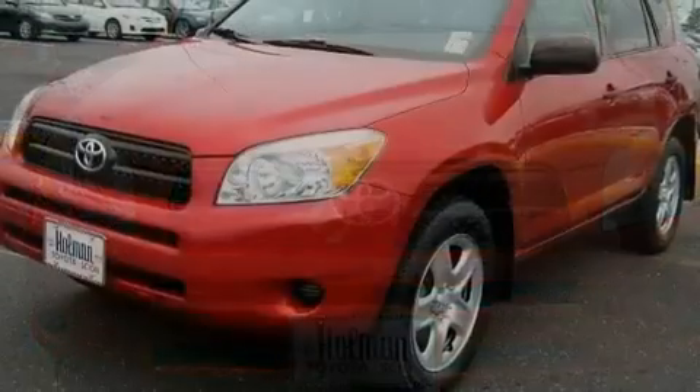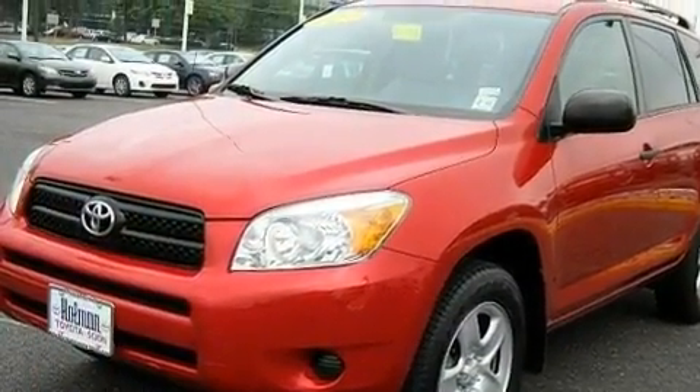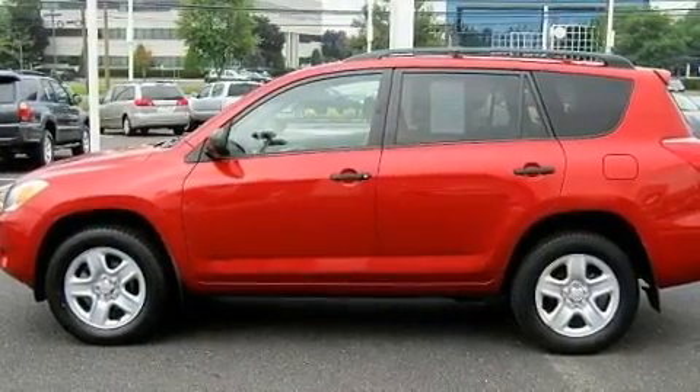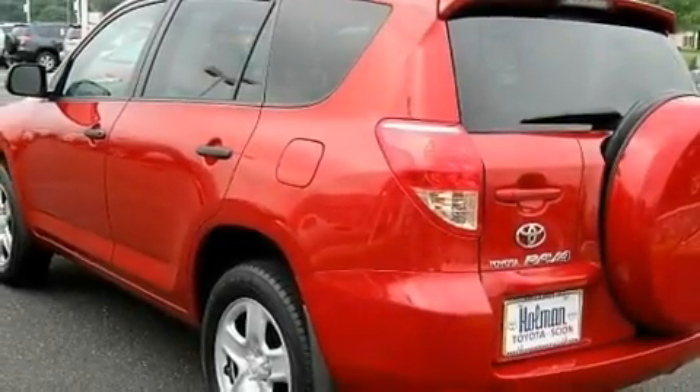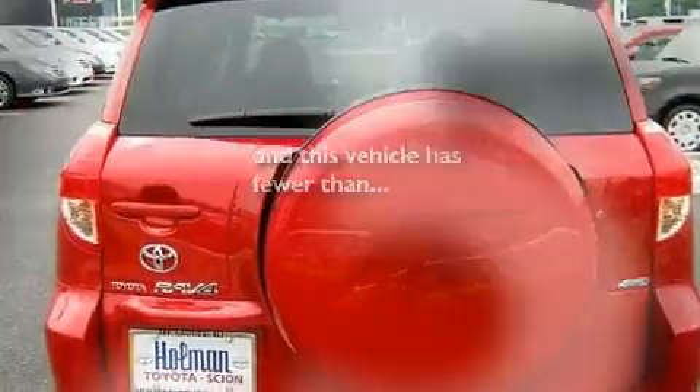Its top features include air conditioning, cruise control, a rear window defroster, a CD player, a rear spoiler, a passenger side vanity mirror, privacy glass, a low tire pressure indicator, a keyless entry system, and this vehicle has less than 28,000 miles.